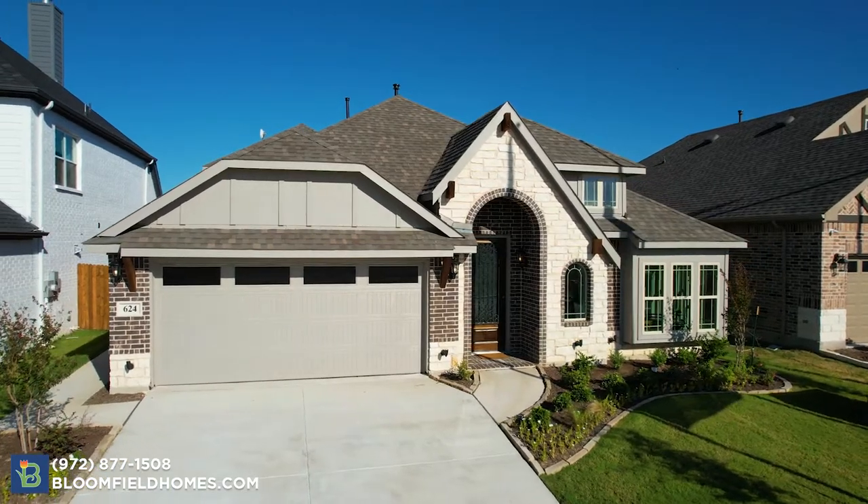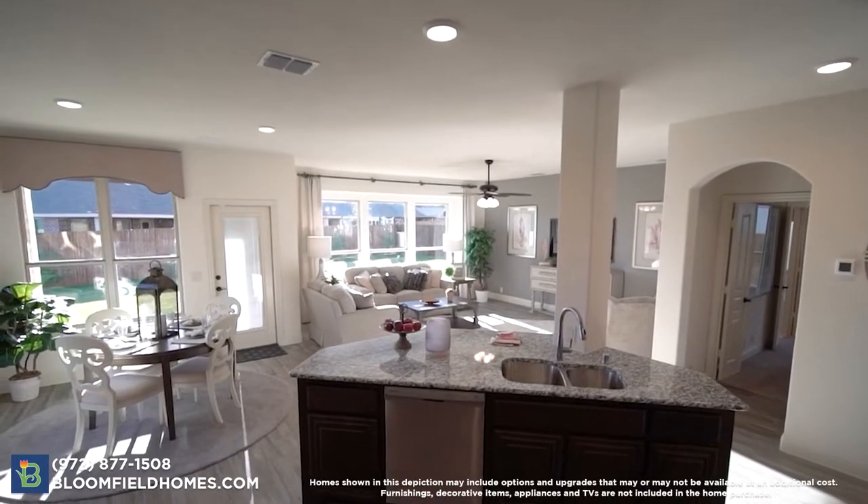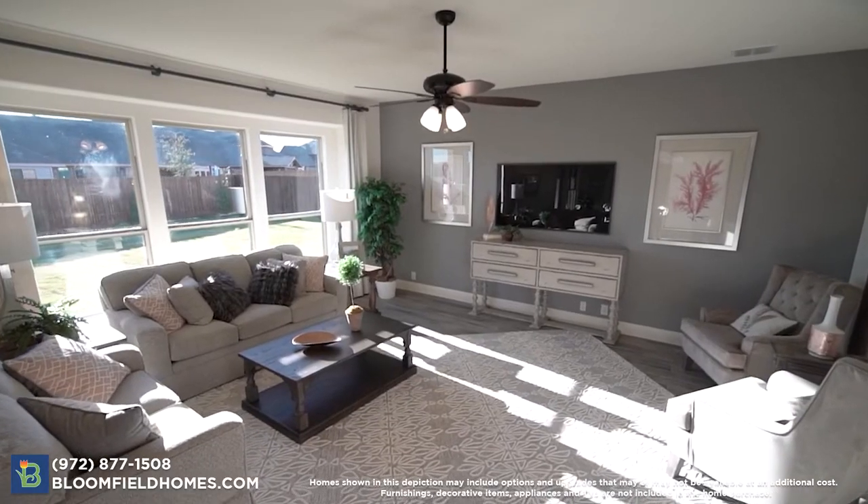Come visit a Bloomfield model home near you and find out more about Godley Ranch Estates. See why Bloomfield Homes was voted Builder of the Year in the greater Fort Worth area. See ya!